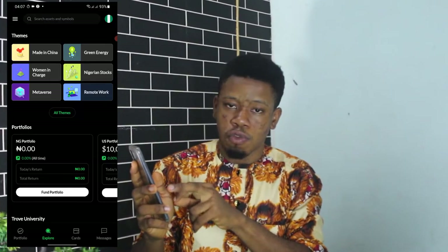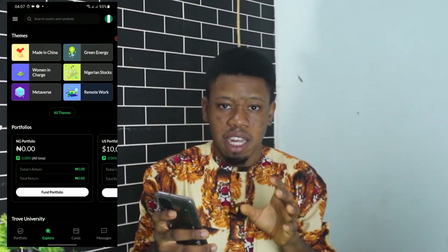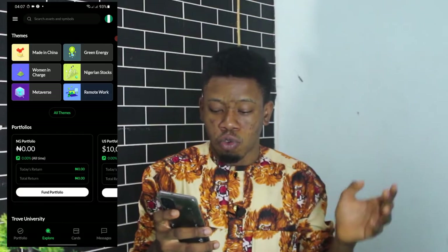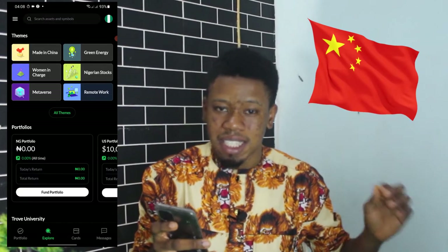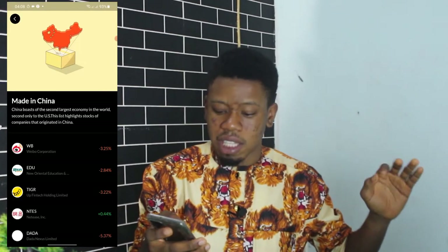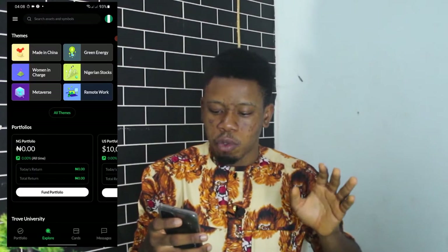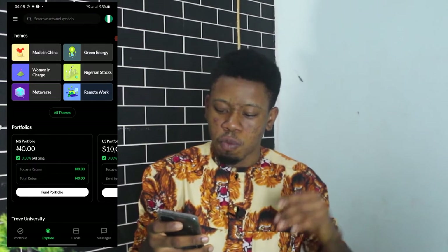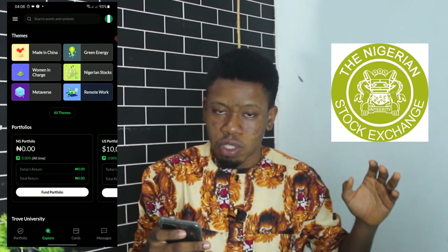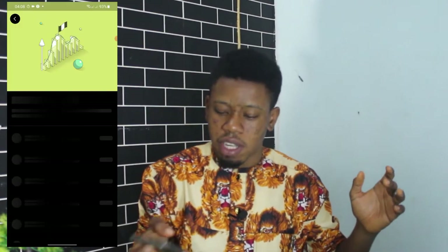I'm logged into the Trove app on my mobile device right now. When you're logged in, you see a section called Teams — another word for categories. There are different categories of stocks on Trove: you have Made in China, which allows you to invest in the Chinese stock market. You also have Green Energy, Women in Charge, and Nigerian Stocks. When you click on Nigerian Stocks, you can see most of the stocks listed on the Nigerian stock exchange that are active on Trove.